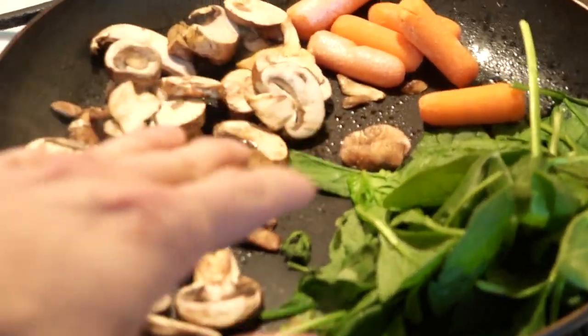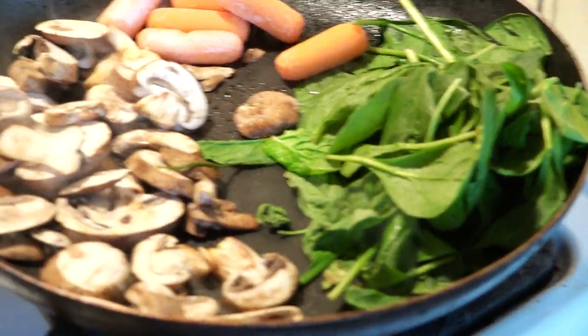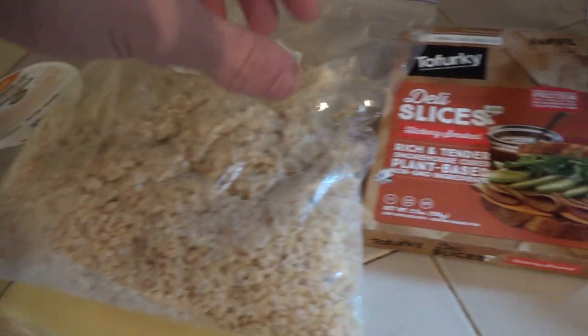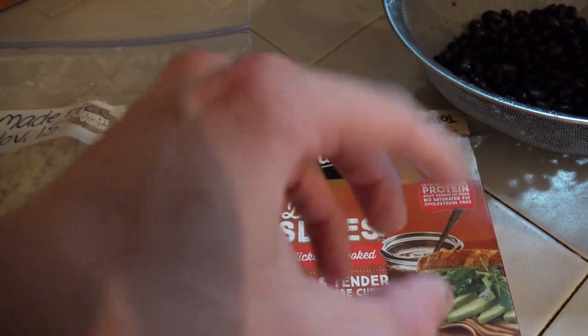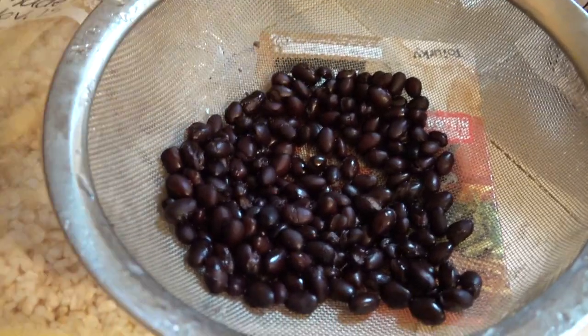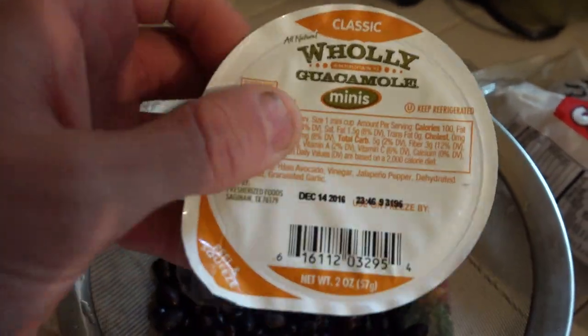For my post-workout meal, I've got veggies cooking in the frying pan — a little bit of mushrooms, some baby carrots, and a good amount of spinach. For the main portion, I'm going to add some brown rice, some Tofurkey deli slices — I ran out of seitan and tempeh — which has a good amount of protein. I also have a cup of black beans and I'm going to make this a Mexican-tasting thing with hot sauce and a little bit of guacamole.